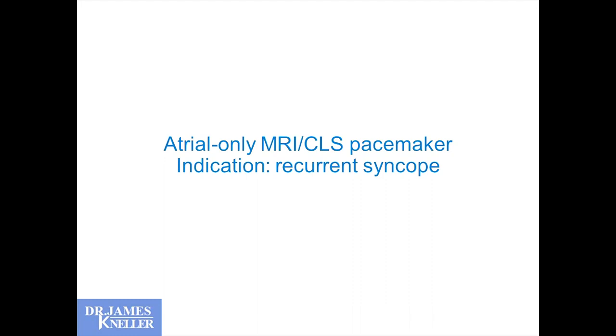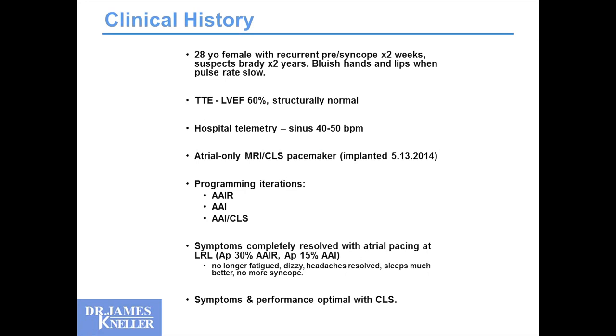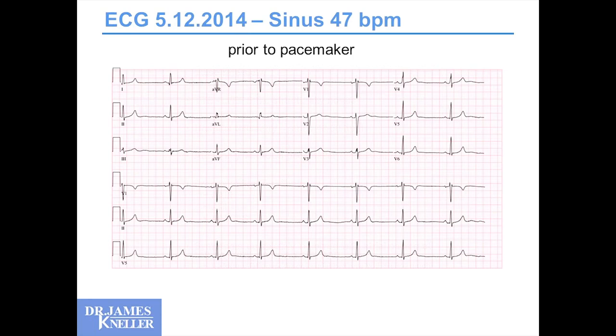Another example: a 26-year-old girl with recurrent syncope, bluish hands and lips when her pulse rate goes low. She's suspected this for years. Heart is completely normal; hospital telemetry shows 40 to 50 beats per minute. We went for the atrial-only pacemaker — atrial-only in a young girl because you want to minimize hardware in anyone young. We went through programming iterations comparing all options and found optimal performance with the CLS algorithm.